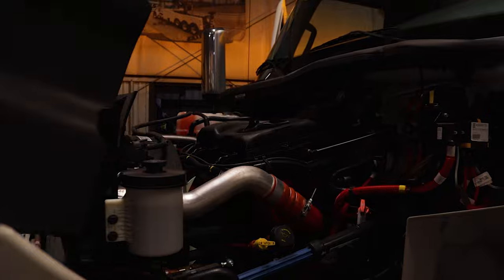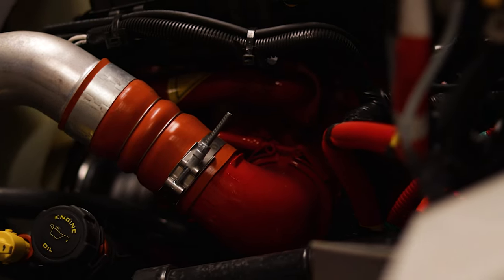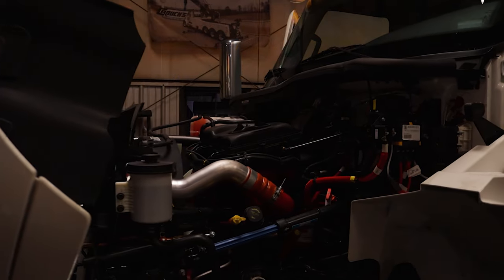This truck is powered by a Cummins B6.7 engine with a maximum output of 325 horsepower and 750 pounds of torque. It has plenty of power to tackle even the toughest of jobs.